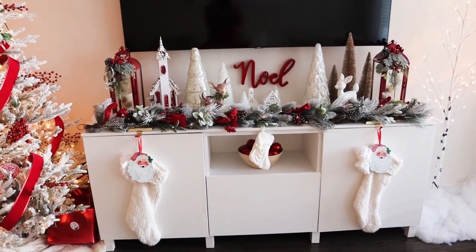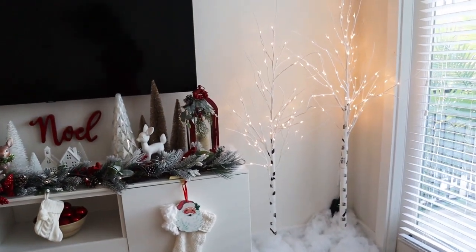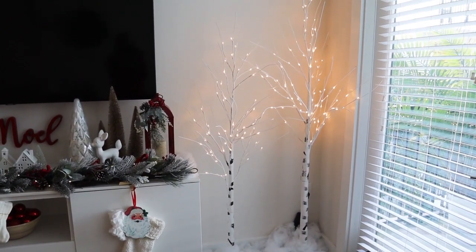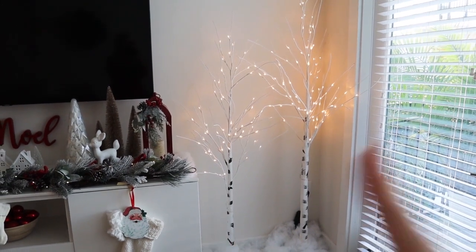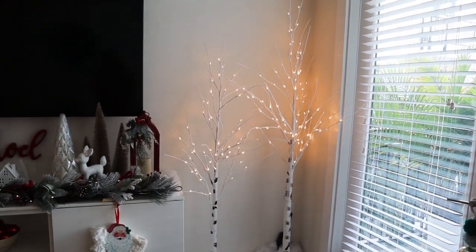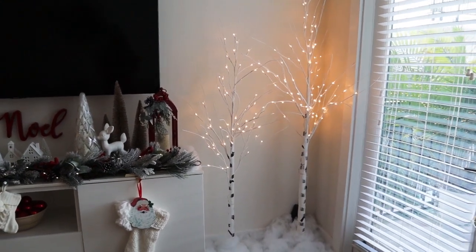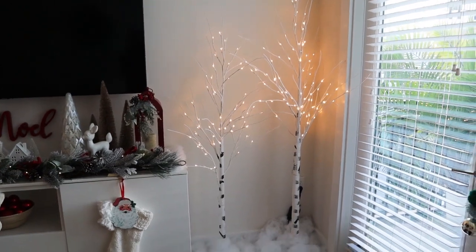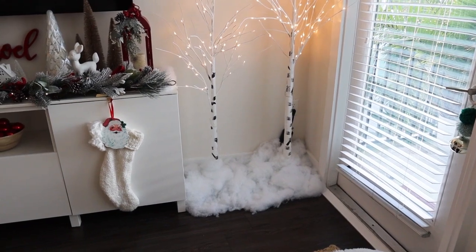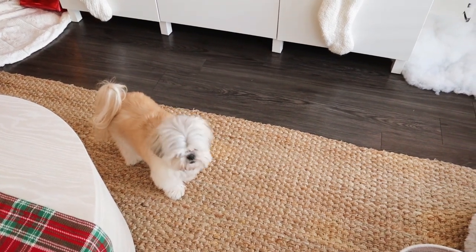Now for the TV stand area — I just really can't believe it ended up looking this cute. These faux LED birch trees are from Amazon; we got a pack of two for around $75 — a five-footer and a six-footer. Because they made a mistake on the order, they sent us two extra trees for free, so now we have a little LED birch tree mini forest. The faux snow you can get pretty much anywhere — I think I picked that up from Jo-Ann's.